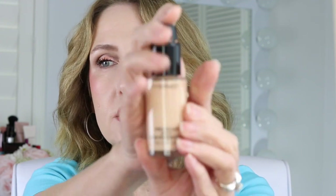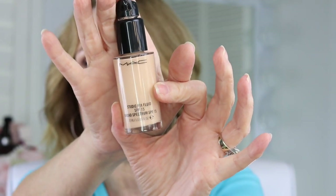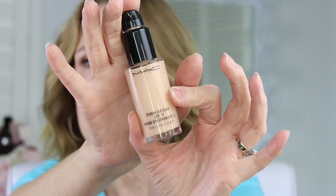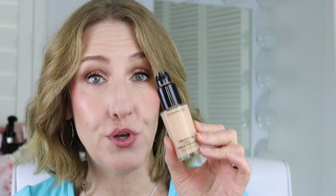This one is from MAC — the Studio Fix Fluid. It has an SPF of 15, which means nothing really. This is formulated for oily skin and I really like it because it wears really well on me and doesn't break apart on my oily skin. I would not recommend this for dry skin — I'd say it's best for oily or normal skin. There are some mature ladies out there with normal skin who can use this as well.